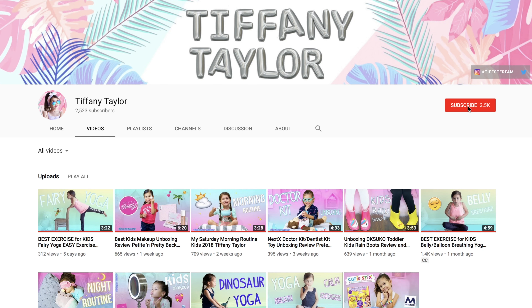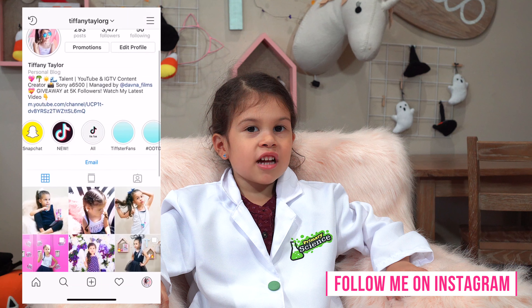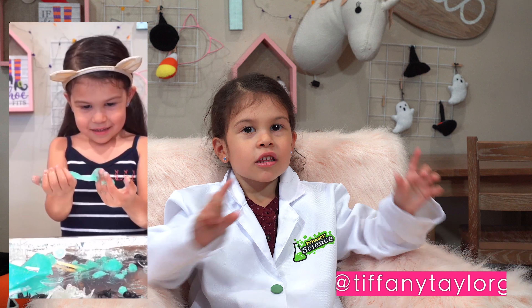But first, before I get started, add a new video to my channel — subscribe and click the little bell right next to it so you know when I have a new video. Come hang out with me on Instagram. I'm there every day and I'm posting IGTV videos once a week.